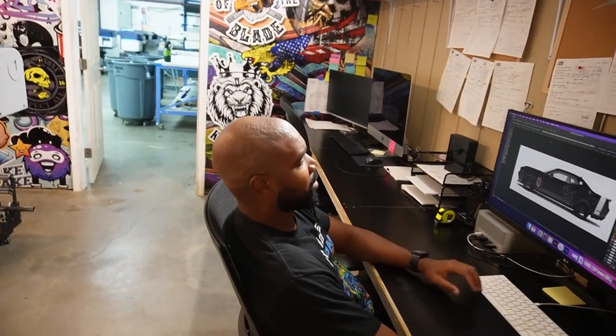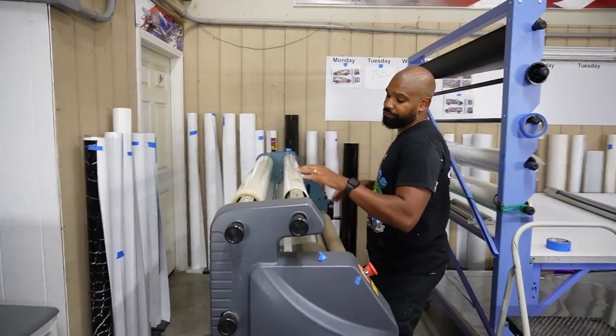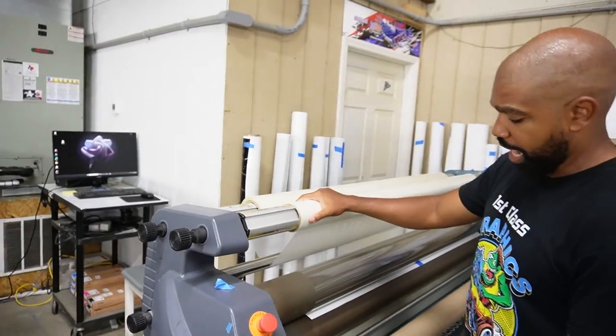So this is the car. How long does it take if someone was to bring you a car to get it wrapped? A lot of shops say they need weeks — that's ridiculous. If you got it here Monday morning at 8 a.m., you can most likely pick it up around two o'clock that same afternoon. Same day service — wham bam, in and out.